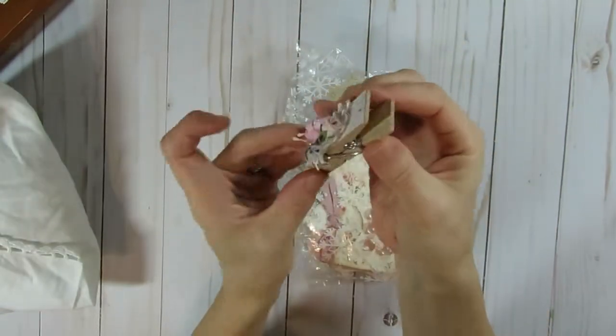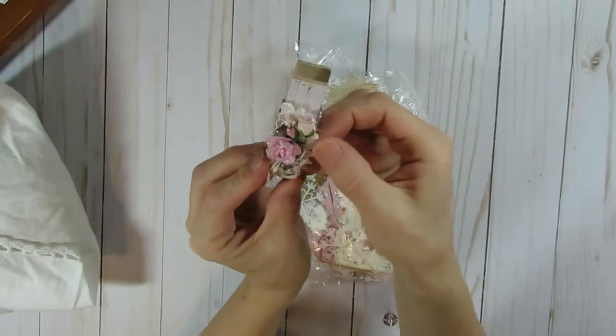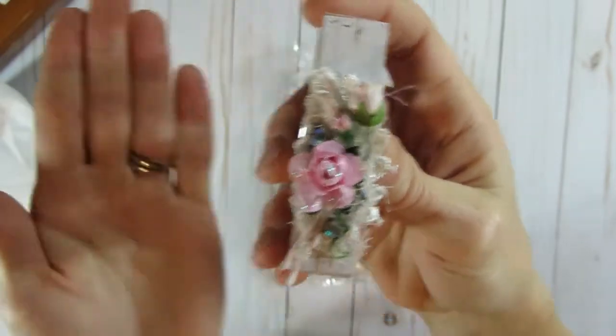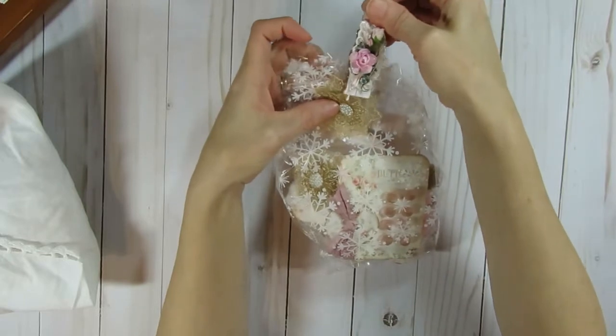Isn't this pretty? She decorated a clothes pin with some flowers and there's some lace on that one and a little bit of bling. So cute. It's so great at packaging with that on top.